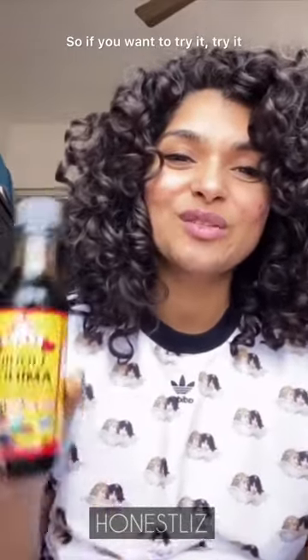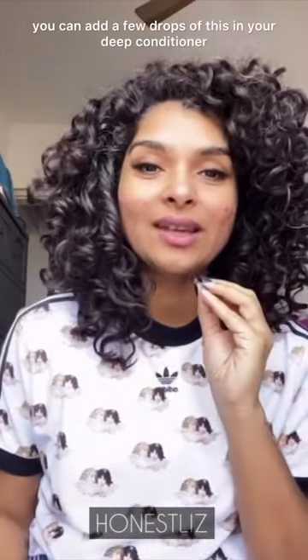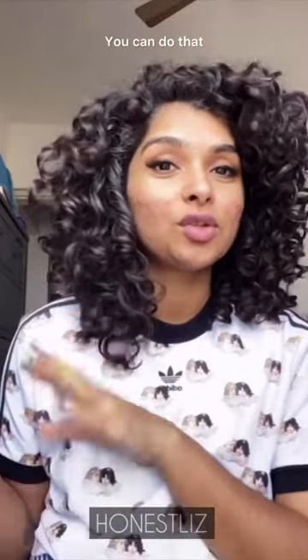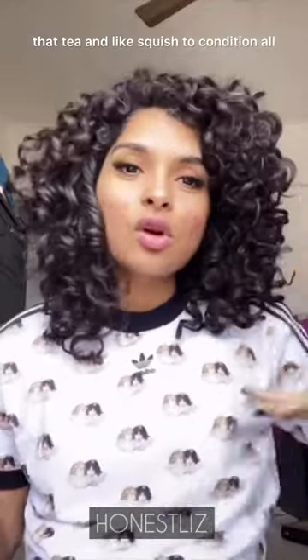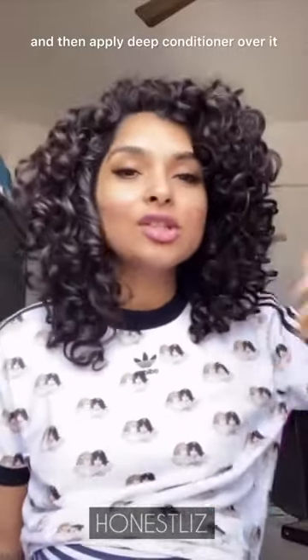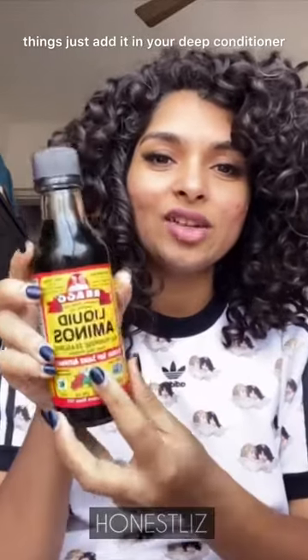Happy hair day! Soy sauce is making my hair nice. If you want to try it, do, and let me know. To keep it simple, you can add a few drops of this in your deep conditioner, or if you use hair tea, mix it in the tea, squish to condish with the tea in your hair, and then apply deep conditioner over it.